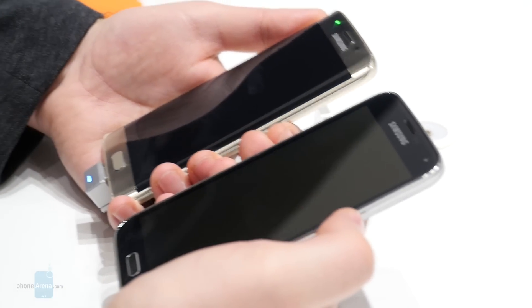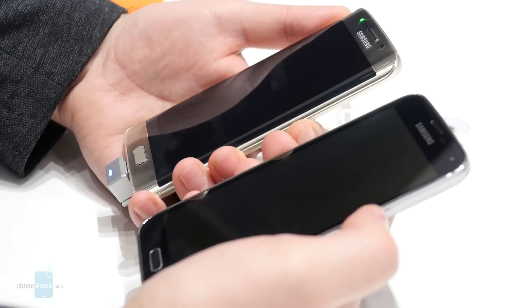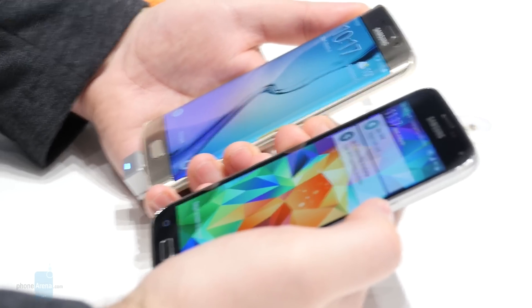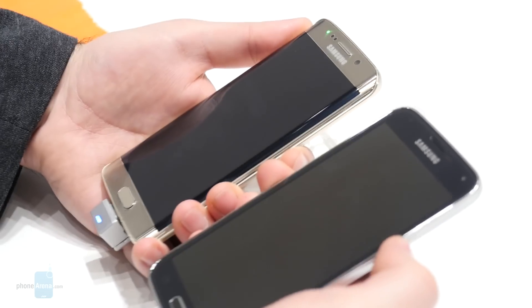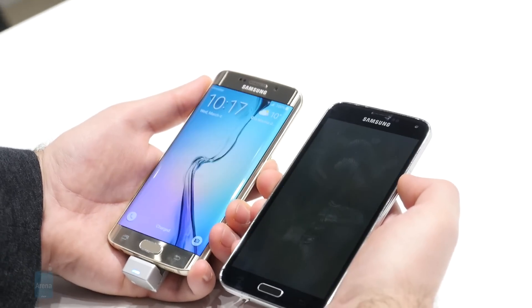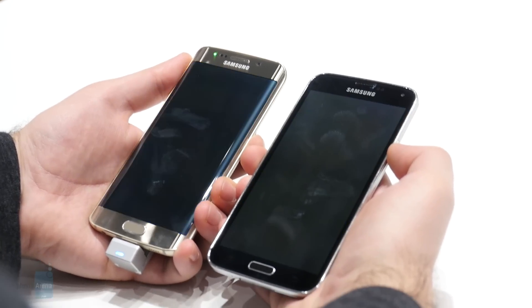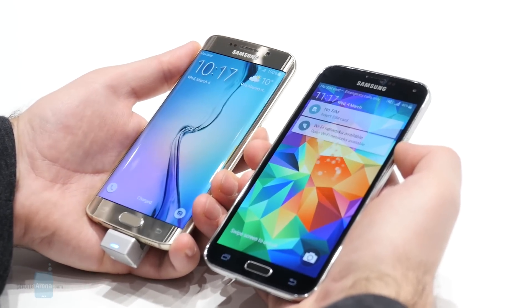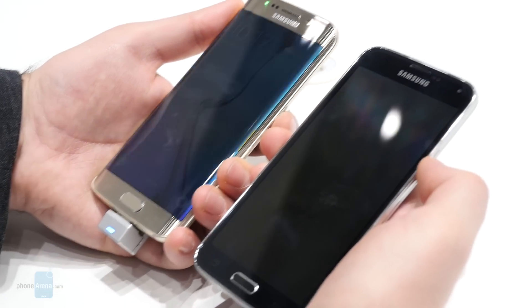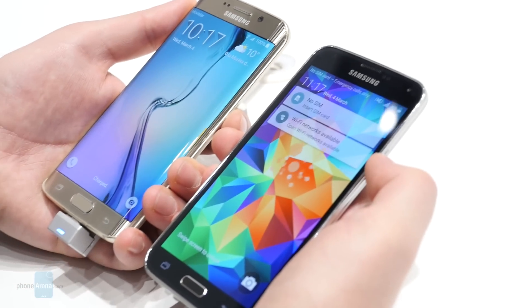I have them both locked and I'm about to press the power key at the same time. The Galaxy S6 was slightly faster. From what we can see, the Galaxy S6 appears to be slightly faster than the Galaxy S5 when waking the phone from standby.